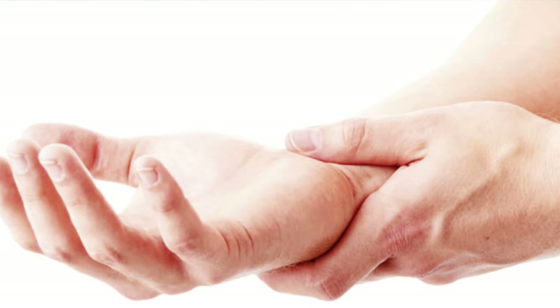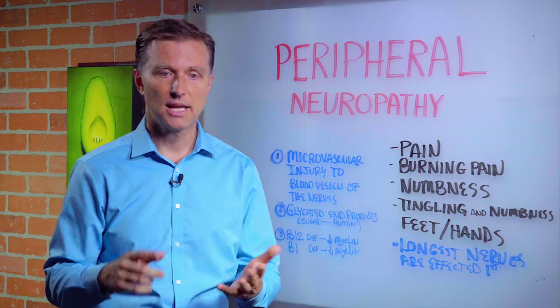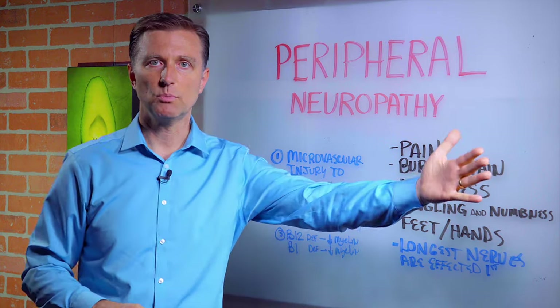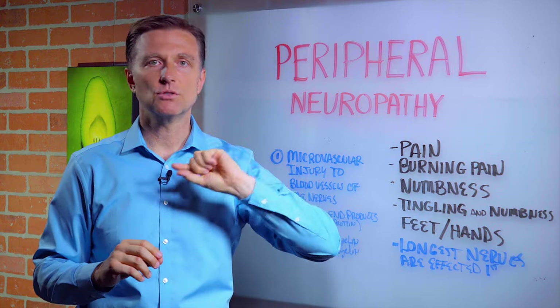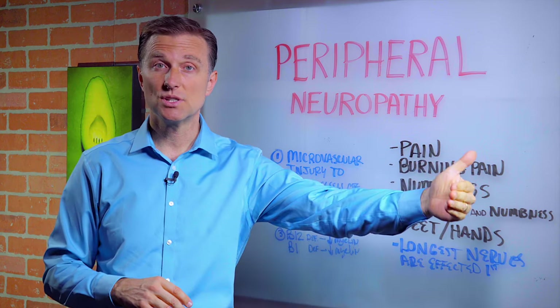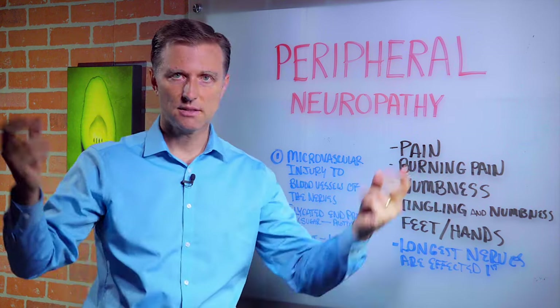When you start experiencing that, it's starting to advance a little bit too deep in the body. The reason why it's affecting the hands and the feet first is simply because those nerves are the longest. If you envision having a tube carrying oxygen and nutrition, the very end of that tube is going to experience the deficiency first, because it has to go all the way over there — same thing with the hands and the feet.